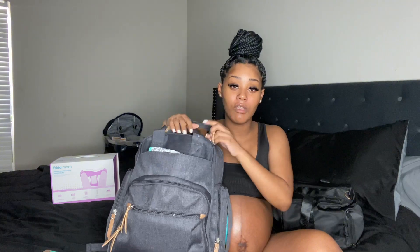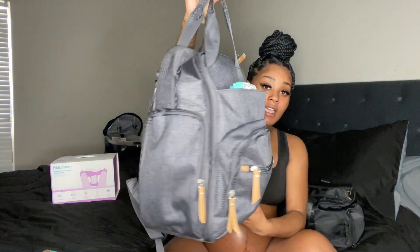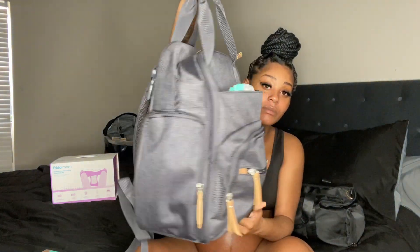This is the bag I got. A lot of people go get expensive designer bags or get their baby's initials monogrammed on the bag. I just kept it simple. I did get this bag from Target. I could get it monogrammed down the line but I just don't feel like doing all that.